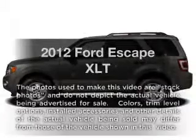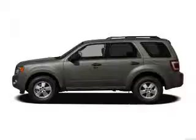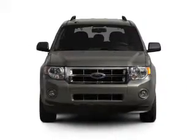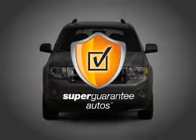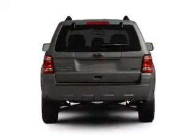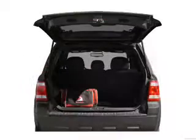Check out this 2012 Ford Escape. This is the set of wheels you've been looking for, with an efficient four-cylinder engine that responds smoothly to its six-speed automatic transmission. This vehicle qualifies for our free Super Guarantee Autos Vehicle Warranty Program. Buy a vehicle and get a free warranty from us, only at everycarlisted.com.